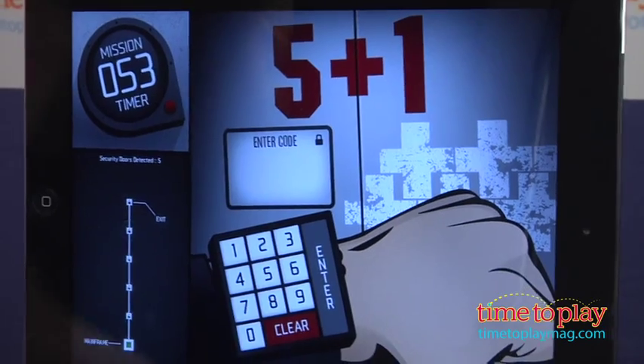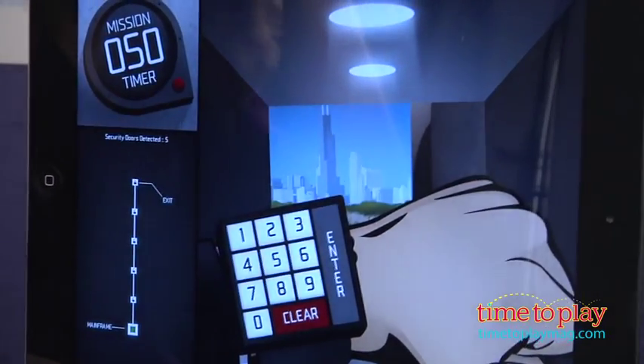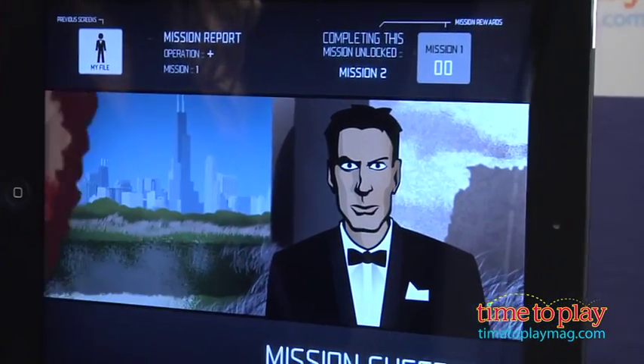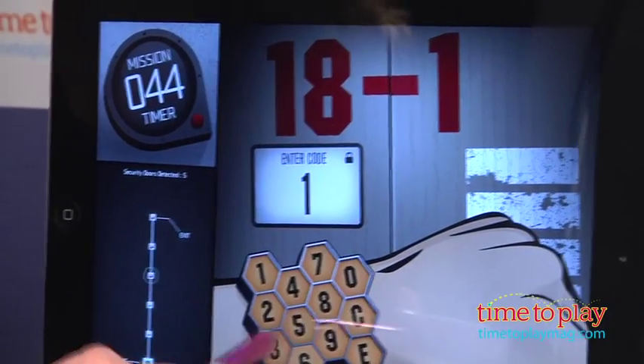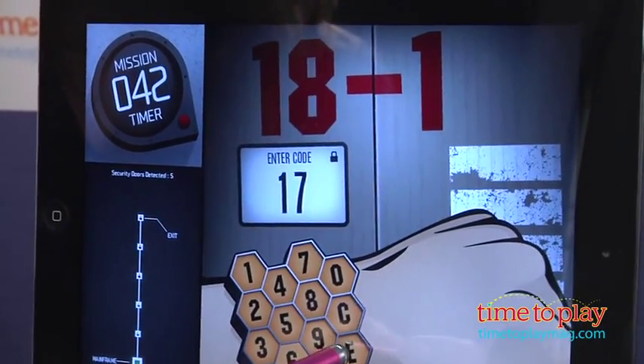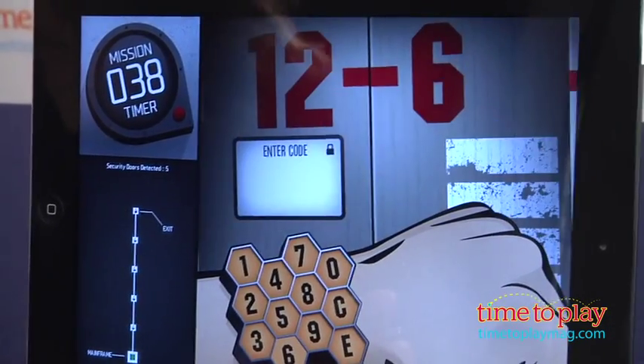Operation Math provides math fact practice for addition, subtraction, multiplication, and division. There are also options to play with a combination of operations. Each level is built around a specific operation and includes 15 missions to complete. Each mission is short but increases in difficulty as you work across each row.